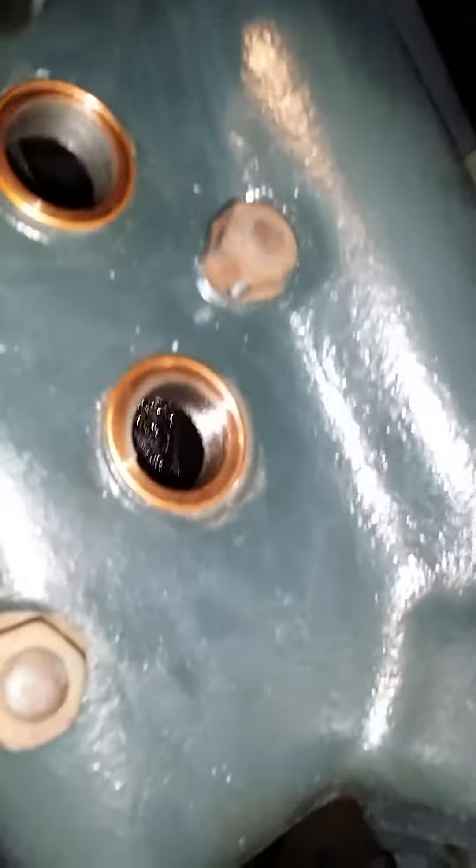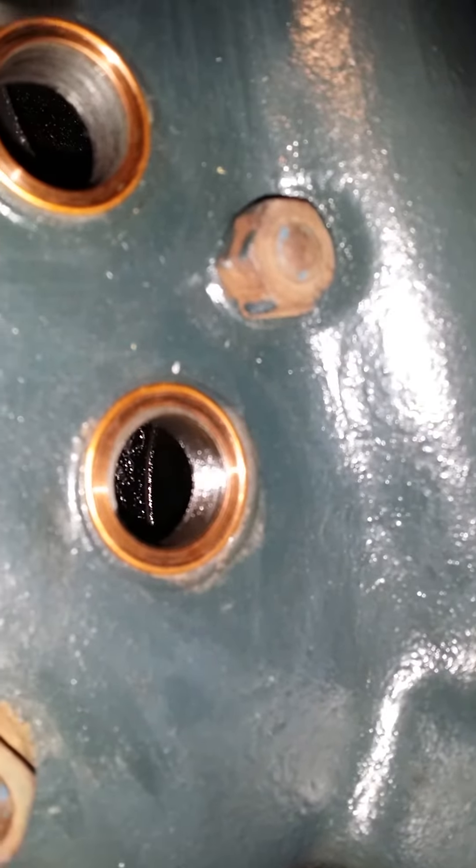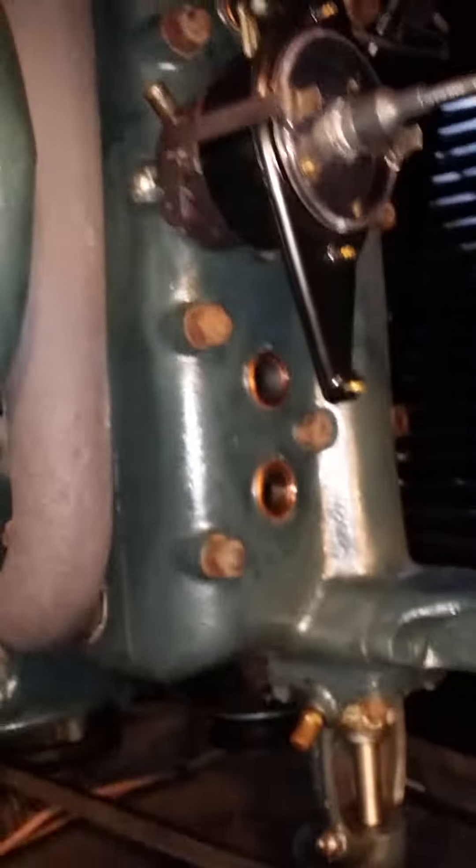You can see all that crap in there. I've got good compression, but it backfires — and that's all that deposit buildup in cylinder number one. So I'm thinking, hmm...